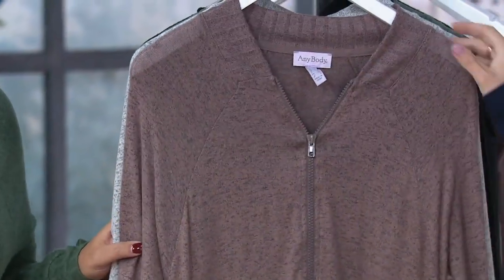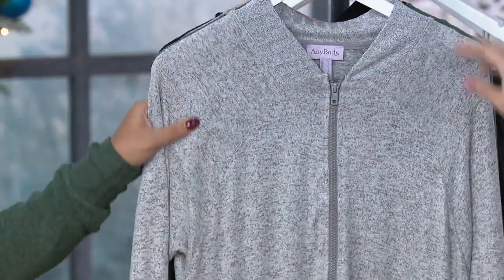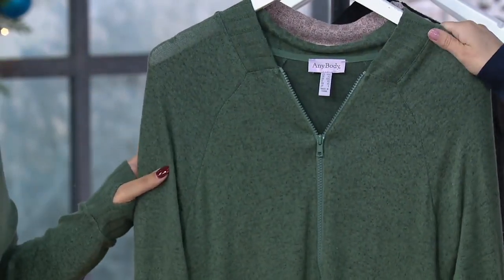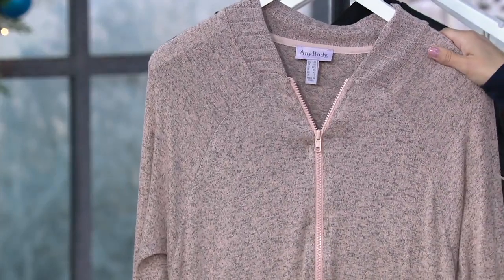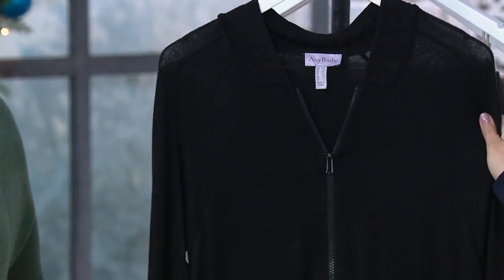Here's Smokey Taupe — this is what Angela just put on. Here is Heather Gray. Duck Green — that's what I'm wearing. Pink Sand, very limited, fewer than 100 to go around there. And Black.